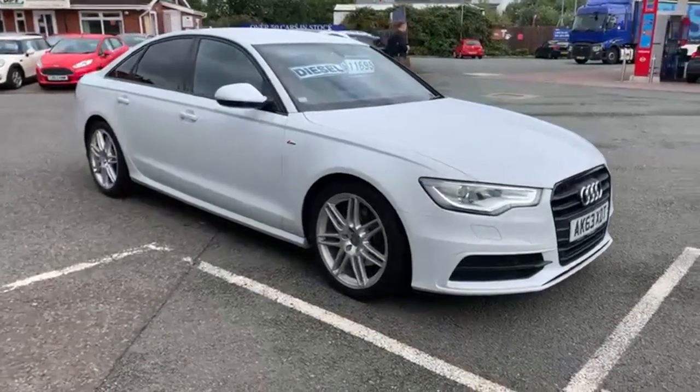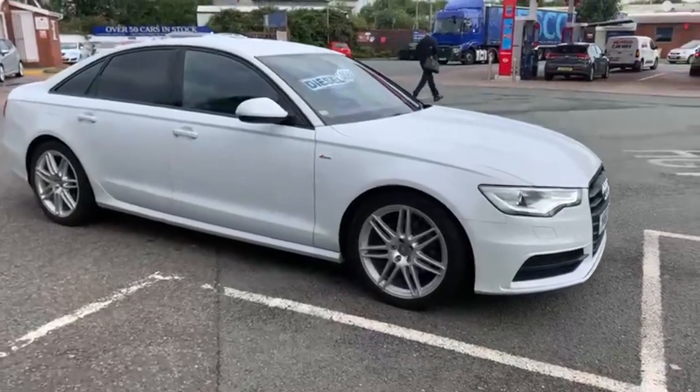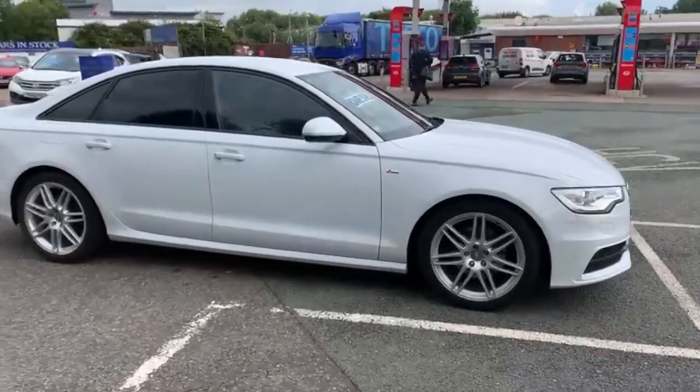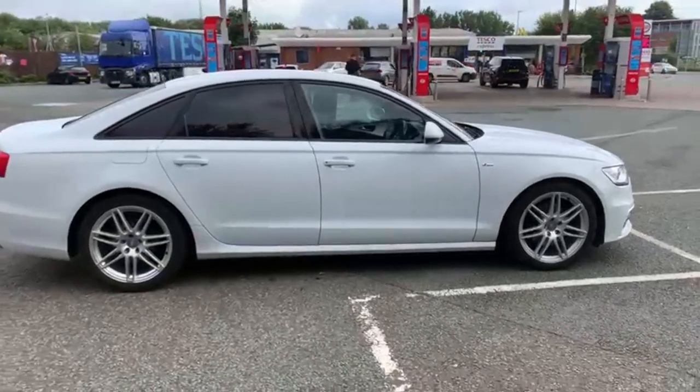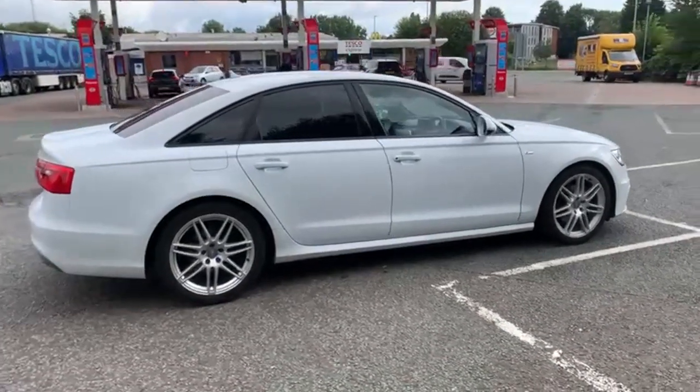I'll start the video off with just a slow walk around the outside. If I do see anything on the paperwork etc that I feel I should point out to you, then I will be honest enough to do so. I can assure you inside and outside the car is in excellent condition.